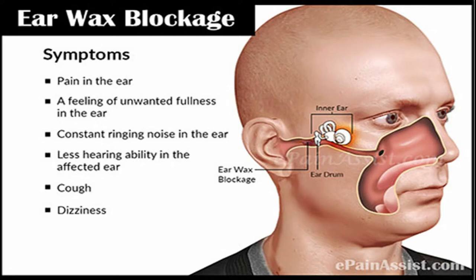What are the symptoms of having earwax buildup? You have earache, you have hearing loss, you hear sounds from inside your body like a ringing in your ears, you have itchiness around your ears, you have vertigo or a spinning sensation, or you can just have an ear infection.